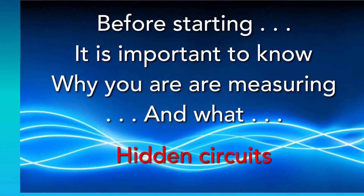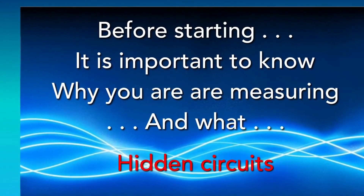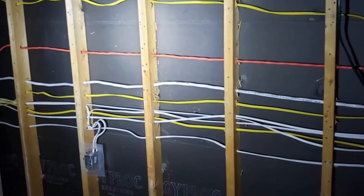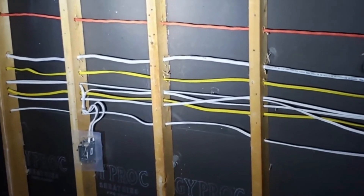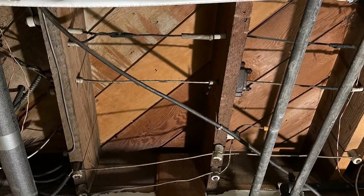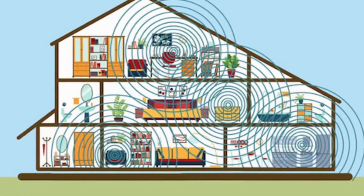Before starting, it's important to know why you're measuring and what — and it's all about hidden circuits. Your bedroom wall behind the sheetrock could look like this, and under the floor it could look like this. Electric wires put out fields six to eight feet through the walls and into the room.